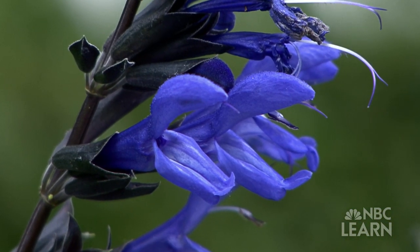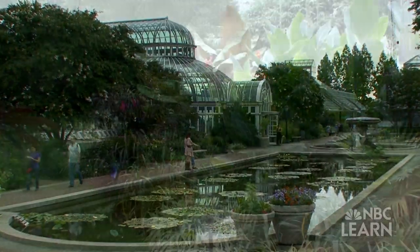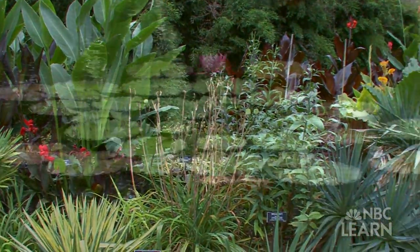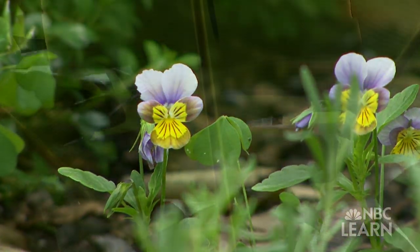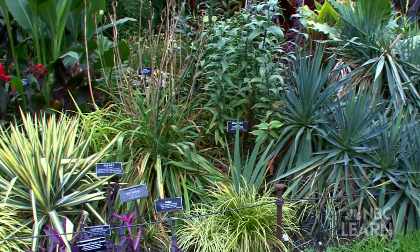Flowering plants evolved approximately 100 million years ago. Dave Horick is a curator at the Brooklyn Botanic Garden in New York City. It's home to more than 12,000 different species of flowering plants — just a sample of the hundreds of thousands of flowering plant species around the world, but a good place to find out what exactly makes a plant a plant.